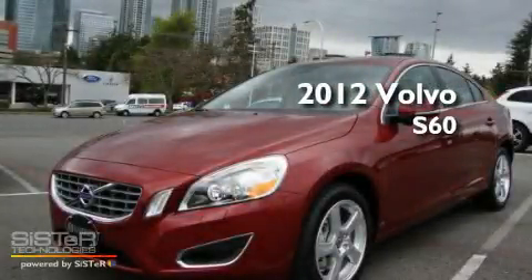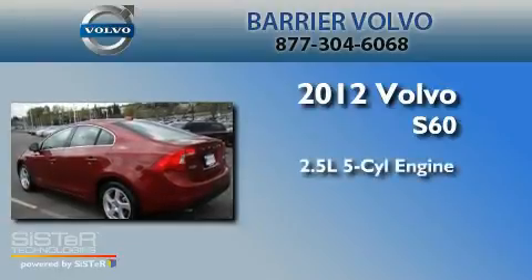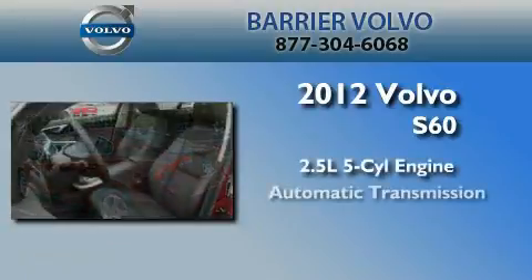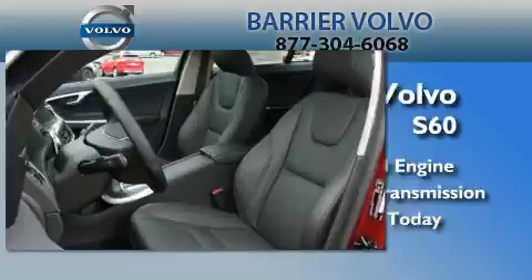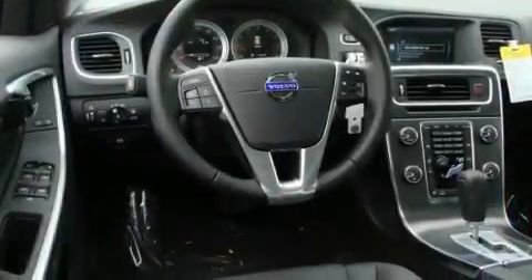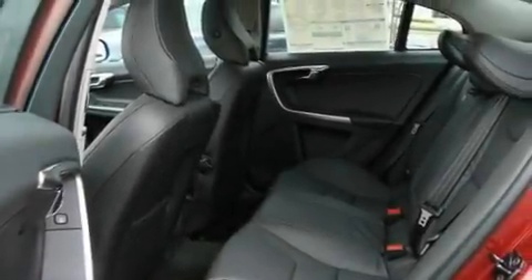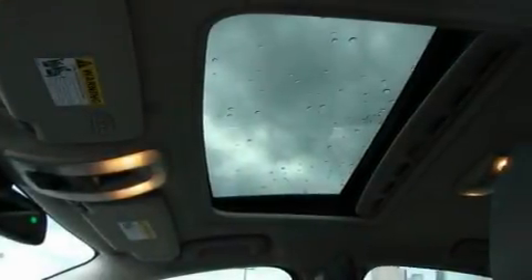This is a brand new 2012 Volvo S60. It features a 2.5 liter 5-cylinder engine and an automatic transmission. Its top features and packages include the premium package, memory settings for the seat's positions so you can recall your favorite alignment with the push of one button, and a portable music device-ready stereo system with a CD player.